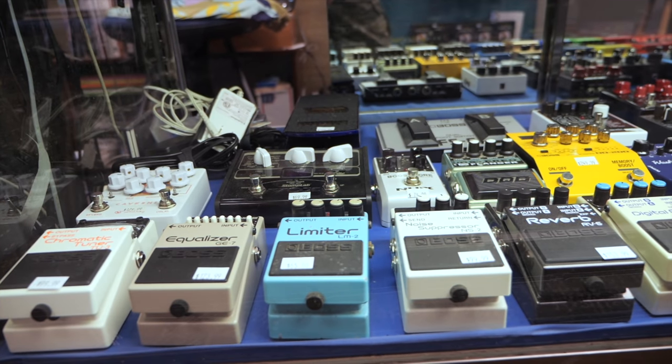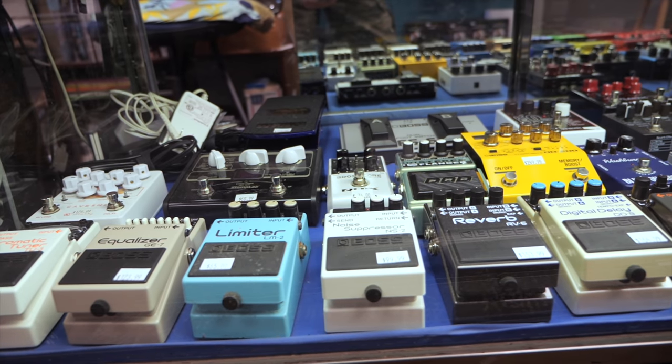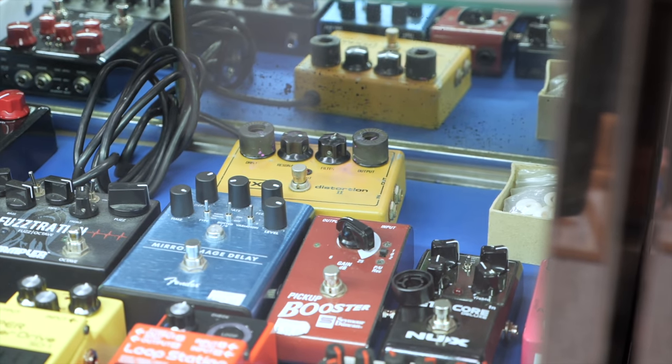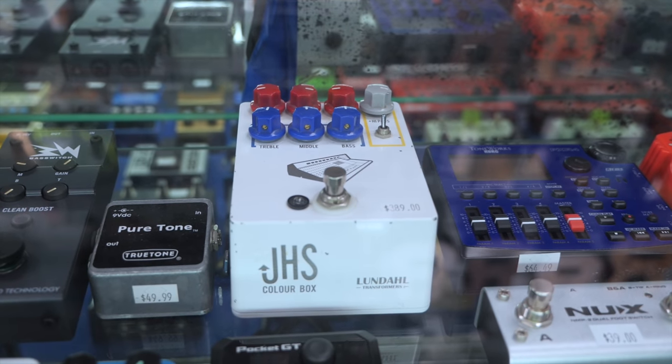In the main room of the shop, we have our effects pedals, and the cabinets are pretty deep when it comes to their range of effects. We have everything from Boss, Fender, Seymour Duncan, NUX, MXR, Wampler, and many others.